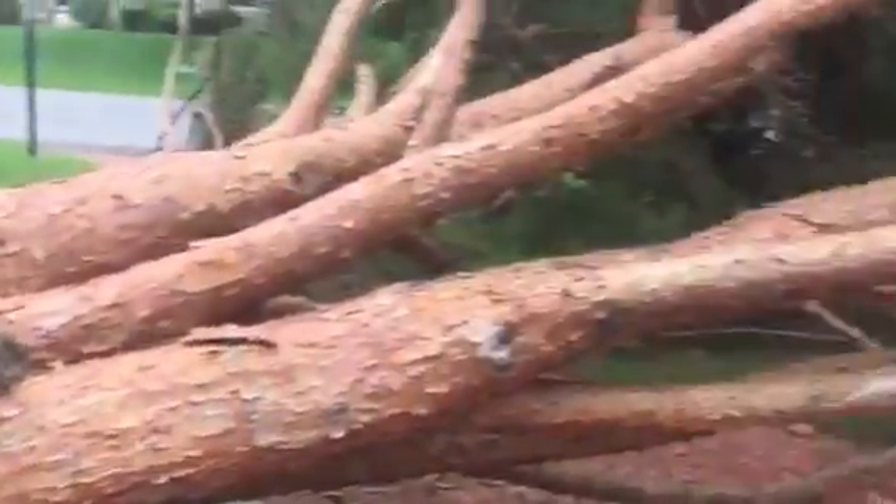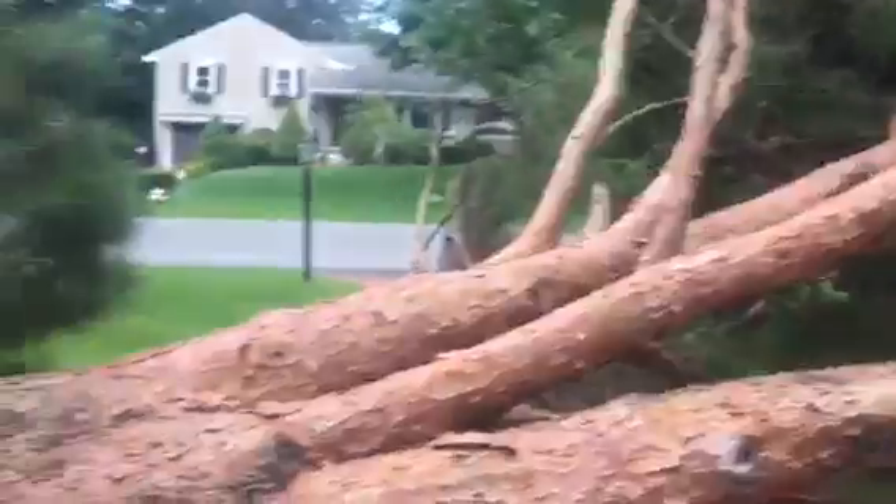Yo guys, what is up? Welcome back to a brand new video. Look at this tree right here — it fell. Our tree fell.